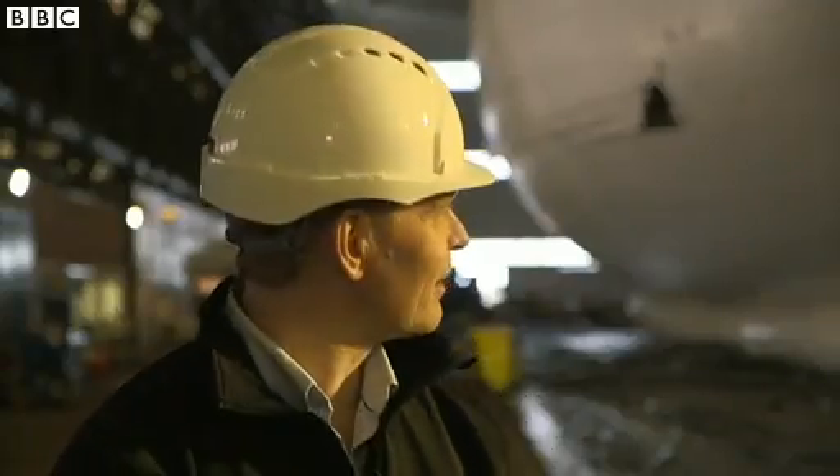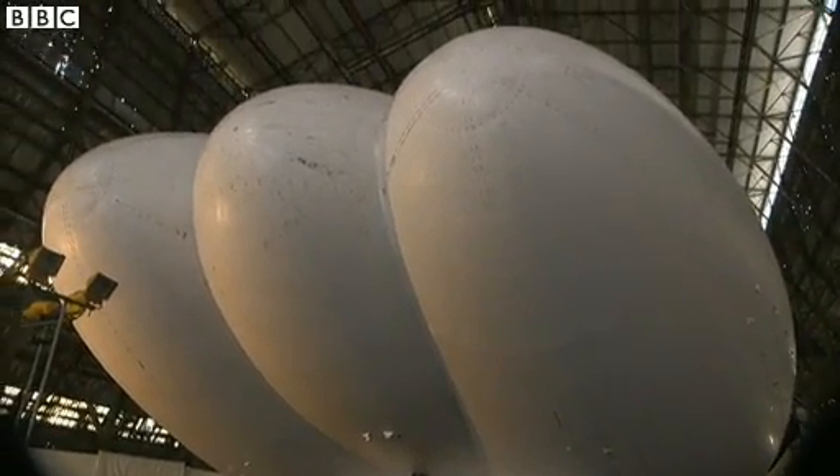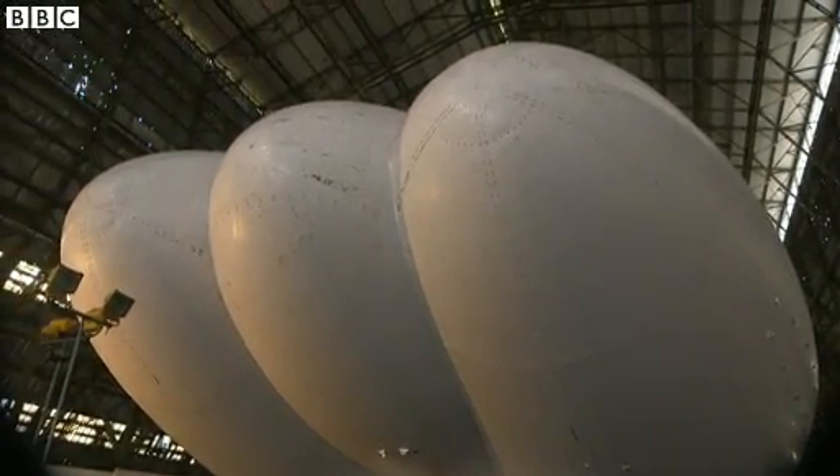This is actually two or three airships squished together, which means that we can make the hull into a wing. So we can fly and generate lift — we're not just reliant on the helium lift.